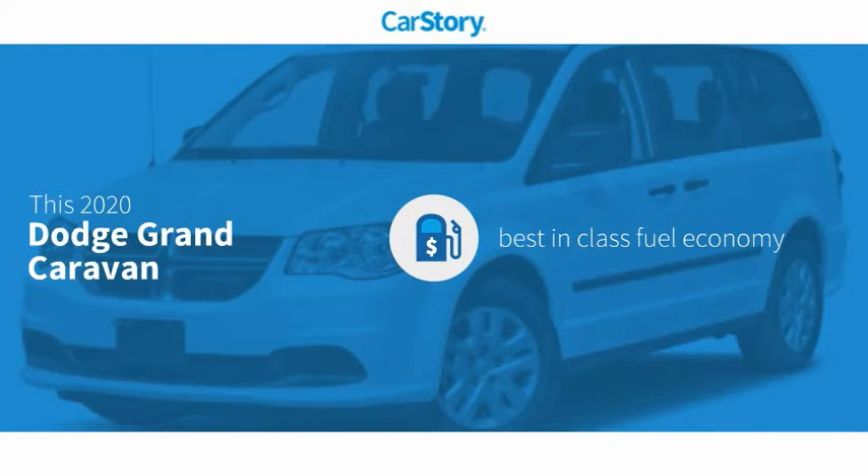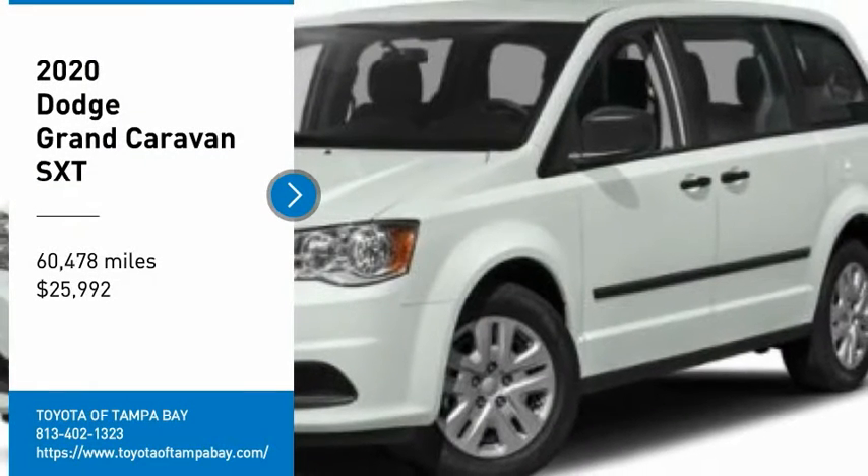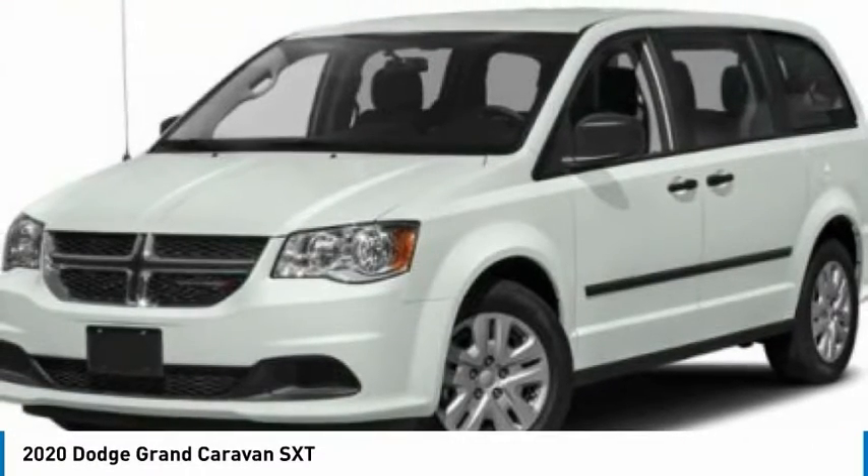Car story research indicates this vehicle as having best-in-class fuel economy with these ratings. We are pleased to show you the 2020 Grand Caravan.